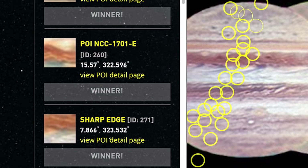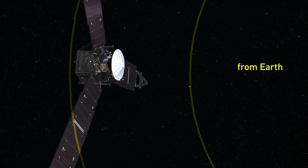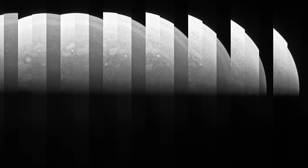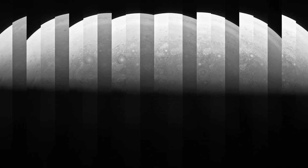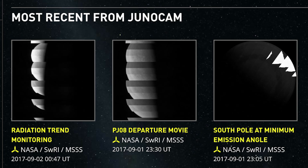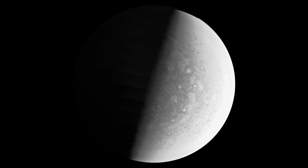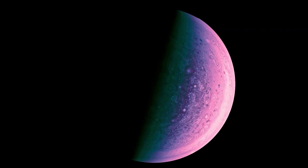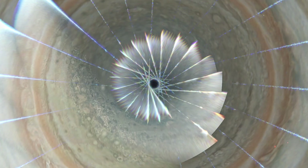We put it to a vote. What we have then is a prioritized list of targets. Then we develop the actual commands that go to the spacecraft — the camera carries out its commands, takes the pictures by voting priority, and then we post the data on our website for anyone to do whatever kind of processing they would like.